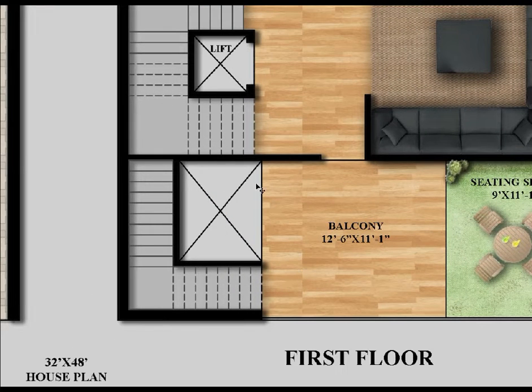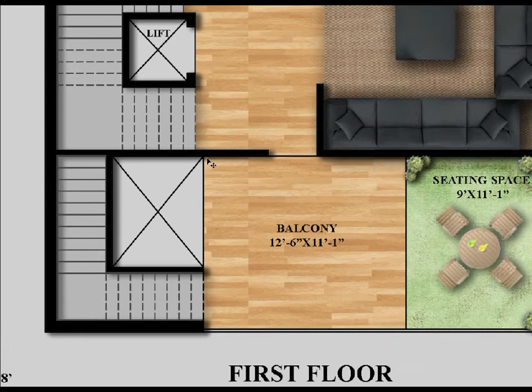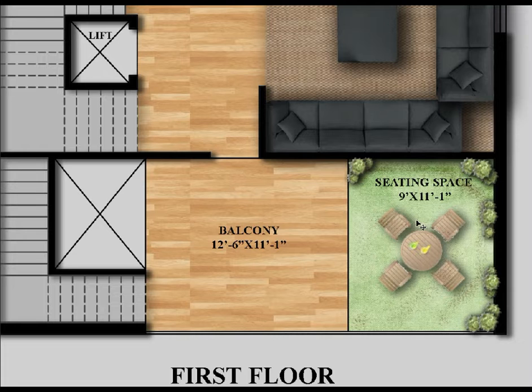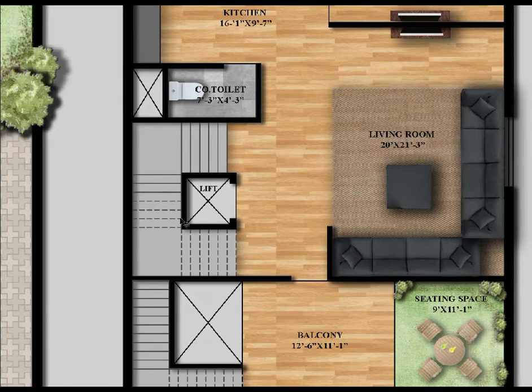This is the cutout portion — here is the slab, here is the balcony. The balcony size is 12 feet 6 inches by 11 feet 1 inch. Here is the sitting space — a green sitting space — with a size of 9 feet by 11 feet 1 inch. Here is the main entry and this is the private staircase, which will go up to the second floor.